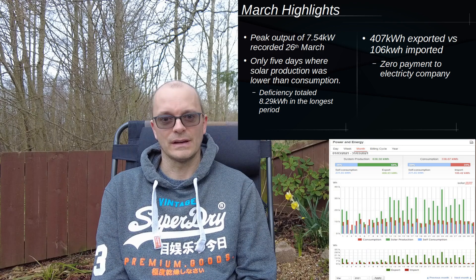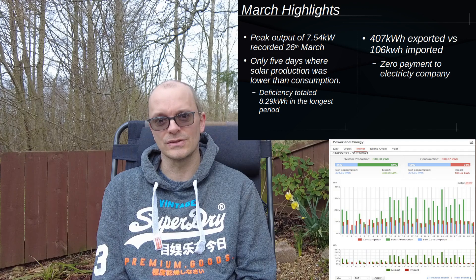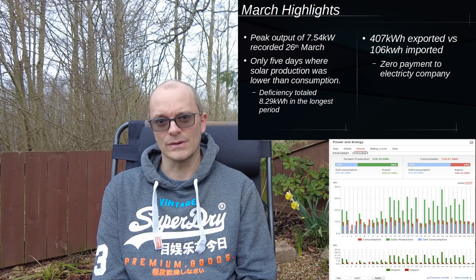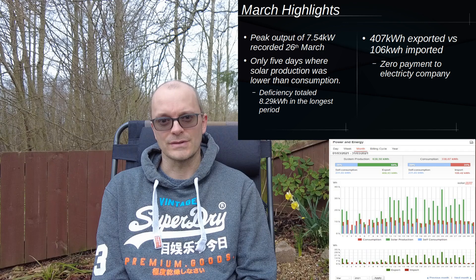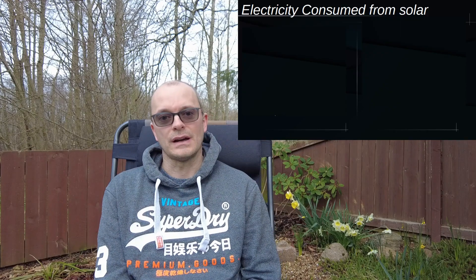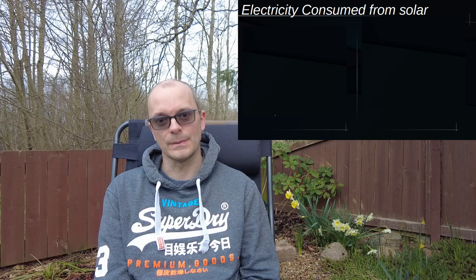Of those days where we were consuming more than we generated, the deficiency totalled about eight kilowatt hours over two days in the longest stretch. If you have a 13 kilowatt hour battery, that would actually be more than sufficient to cover that deficiency. I do this analysis where I see how much of my electricity consumption comes from solar power, and I've been doing that for previous months.